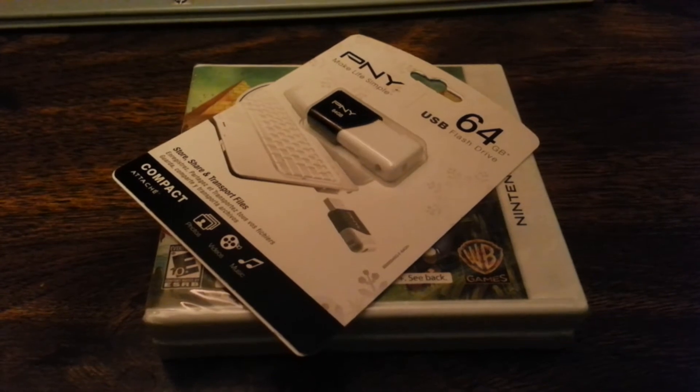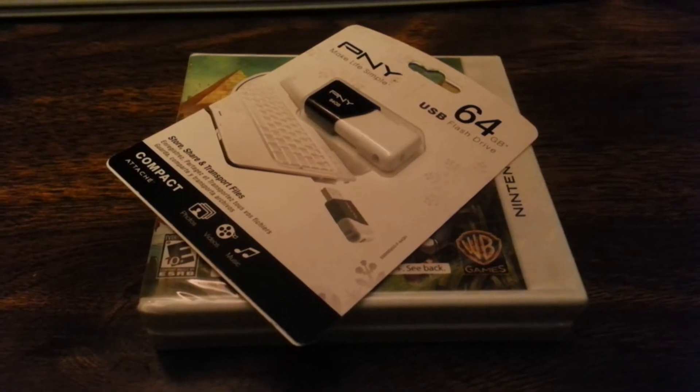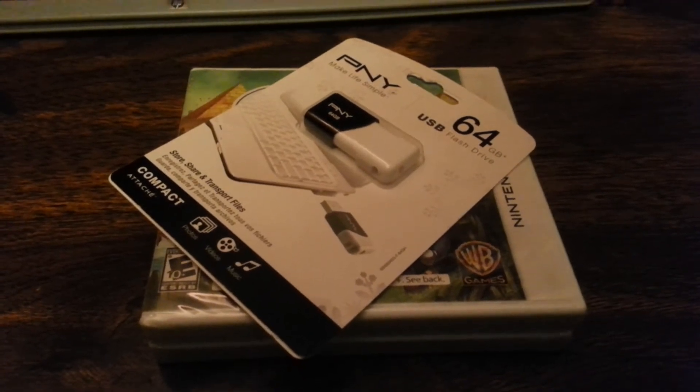In this video I'm going to be showing you what I bought for Black Friday. I didn't get a lot of stuff, but I did get some stuff. First off, I got a PNY flash drive.